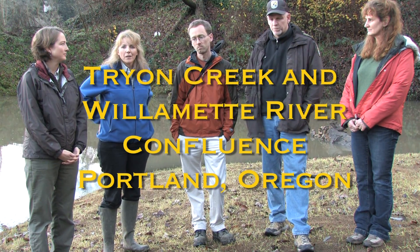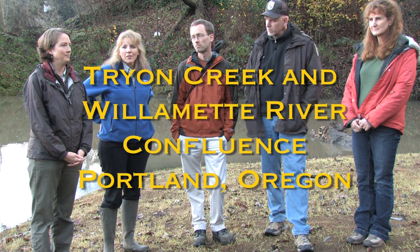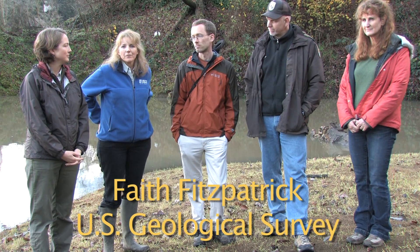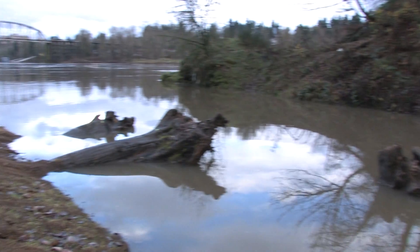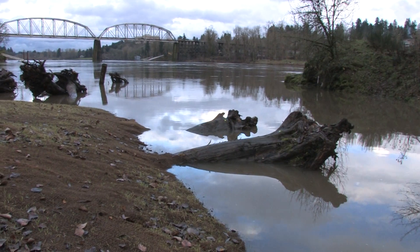We're down on the banks of the Willamette River. Over the last couple of days there's been quite a bit of rain and flooding in the Portland area, so the stage of the river is quite high and it backs up into the mouth of Tryon Creek here.